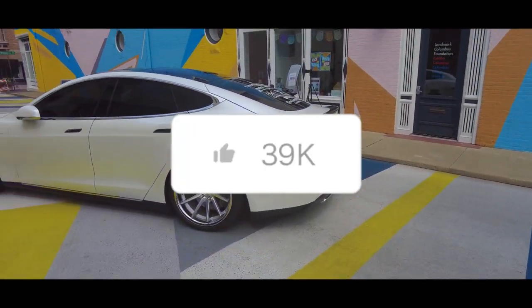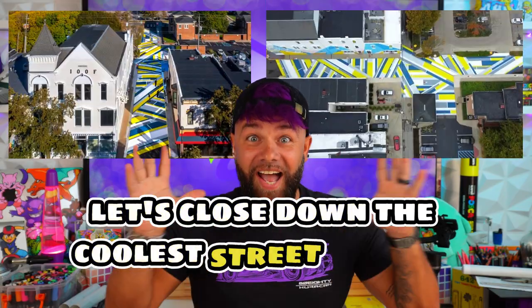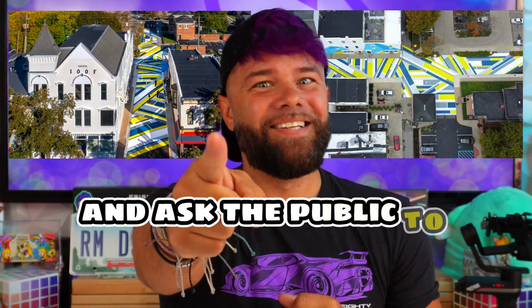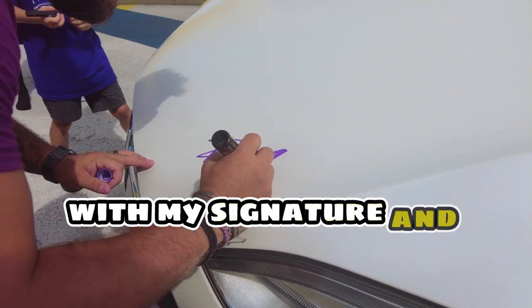I didn't think that was good enough for all of you that subscribed and supported my channel. So I thought, what would make this an even better video? I've got it — let's close down the coolest street in town and ask the public to draw on my car with me. We have some people coming out to draw on the Tesla and it's super awesome. It was pouring down rain this morning, so I was freaking out. All right, it's time to get this started with my signature and the crown.